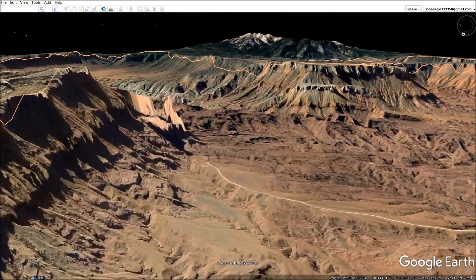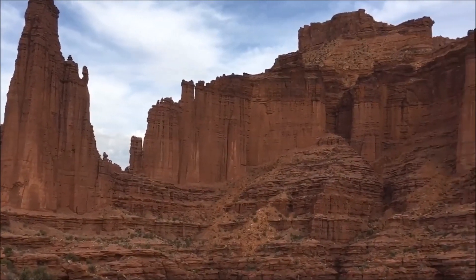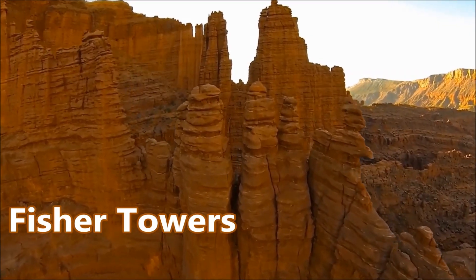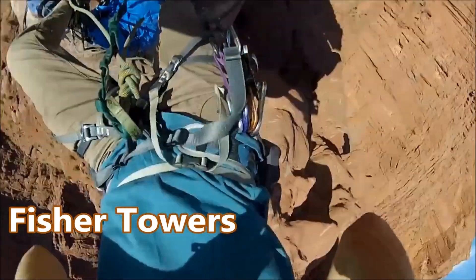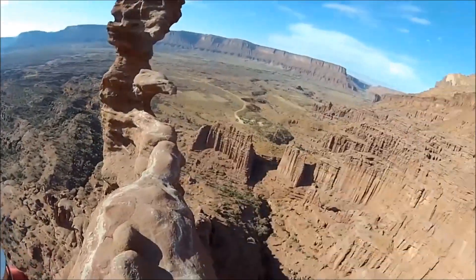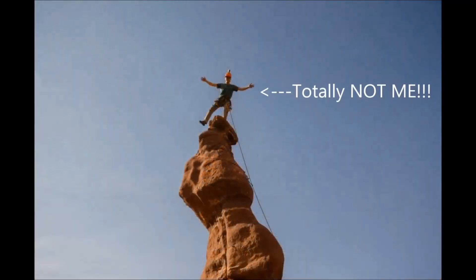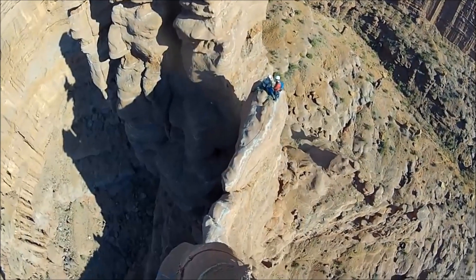This last area is vast, and in it houses some of the most beautiful tower structures in the world, known as the Fisher Towers. In the upcoming video I will be talking about how the Fisher Towers are both old world and new world.